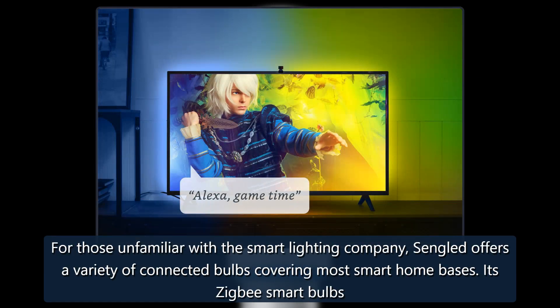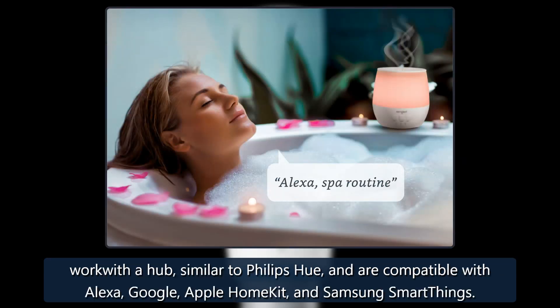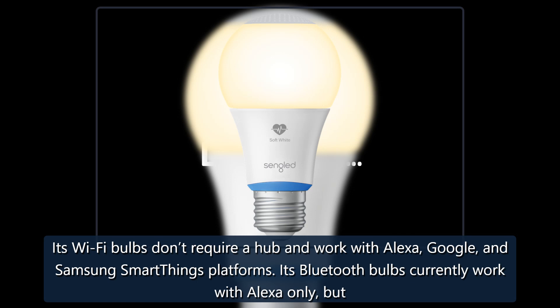For those unfamiliar with the smart lighting company, Sengled offers a variety of connected bulbs covering most smart home bases. Its Zigbee smart bulbs work with a hub, similar to Philips Hue, and are compatible with Alexa, Google, Apple HomeKit, and Samsung SmartThings. Its Wi-Fi bulbs don't require a hub and work with Alexa, Google, and Samsung SmartThings platforms.